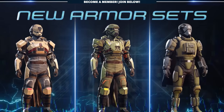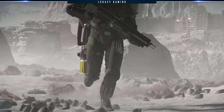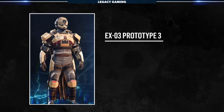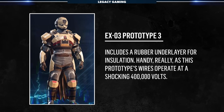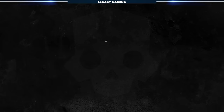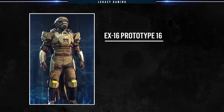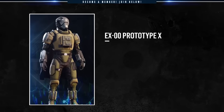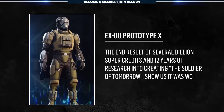First are a few armor sets, and while we don't have stats and perks quite yet, we get a little background on each new set. The EX-03 Prototype 3 includes a rubber underlay for insulation — handy, as this prototype wires operate at a shocking 400,000 volts. Next is the EX-16 Prototype 16, which comes with a warning: electric arc generates a strong magnetic field — avoid use while near staple paperwork. Finally, there's the EX-00 Prototype X, the end result of several billion supercredits and 12 years of research into creating the Soldier of Tomorrow.